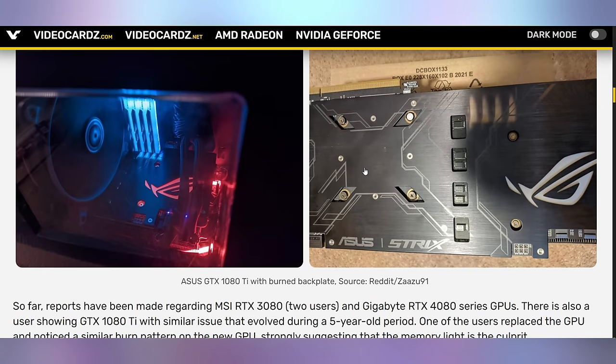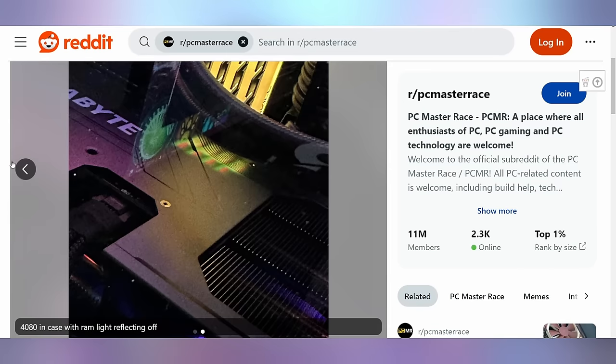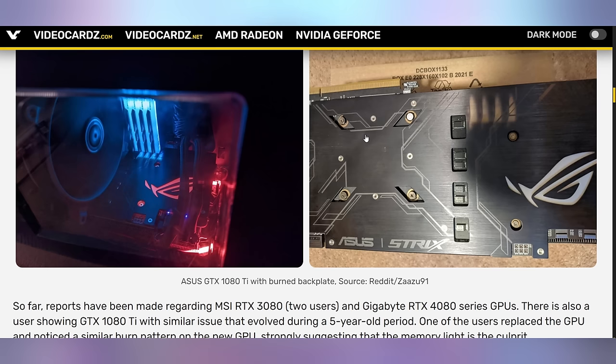You'd see this MSI 3080 that has it, as well as a Gigabyte 4080. According to reports and speculation, this might be due to UV radiation that certain frequencies of RGB put off on RAM sticks, causing it to sear into lesser quality paint on a back plate — something GPU manufacturers probably haven't had to worry about before. Most of the RAM in these pictures is the G-Skill Trident Z, which appears to be one of the more common culprits. The speculation is the UV light from certain colors, potentially purple, is most to blame. I've owned G-Skill Trident Z RGB RAM since the very beginning across many systems, and I've never personally seen this happen.